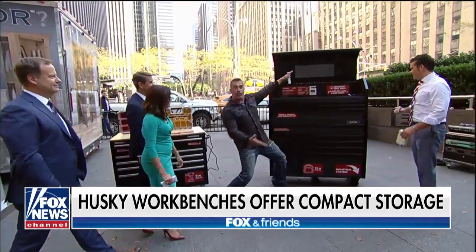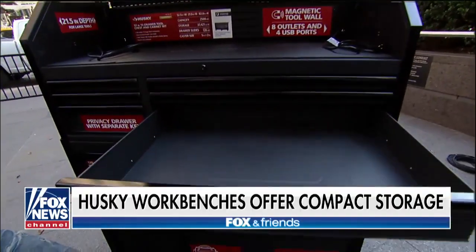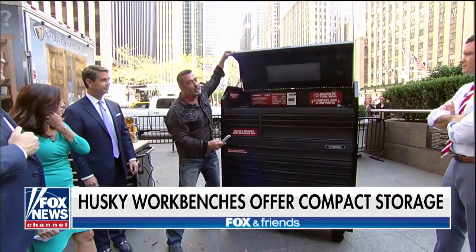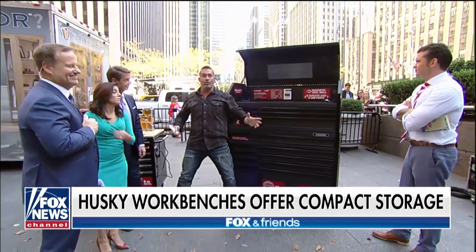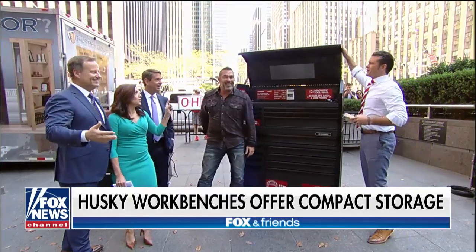Look at this — this is massive storage. Every tool in your garage goes into this, with double power strips, USB ports, a flip top, and the whole thing is on wheels. Anybody with tools is going to love to have this.